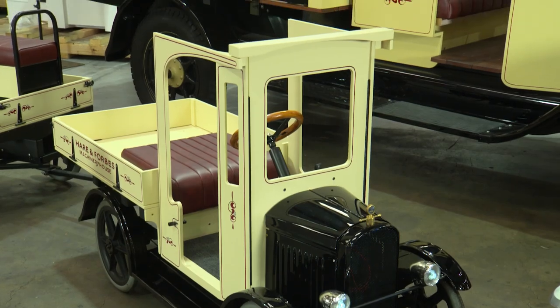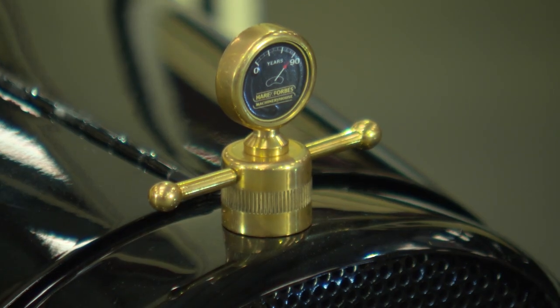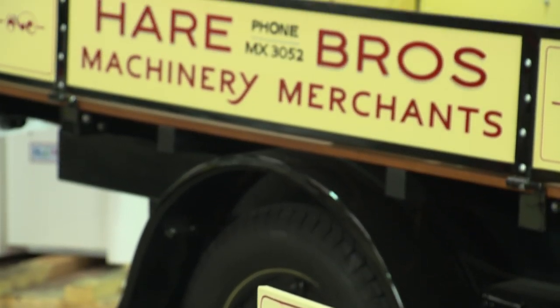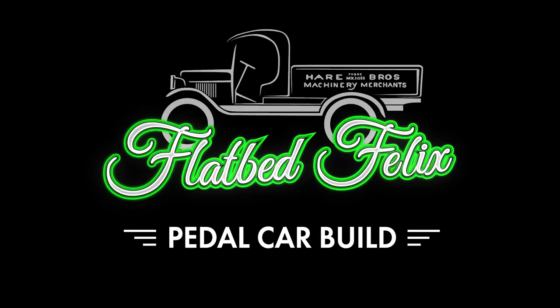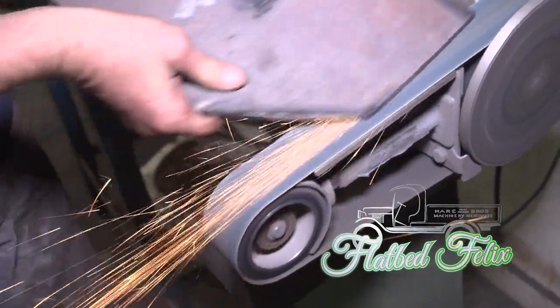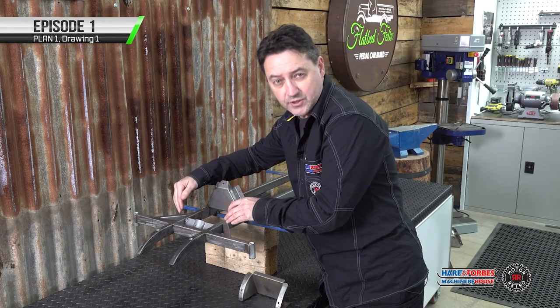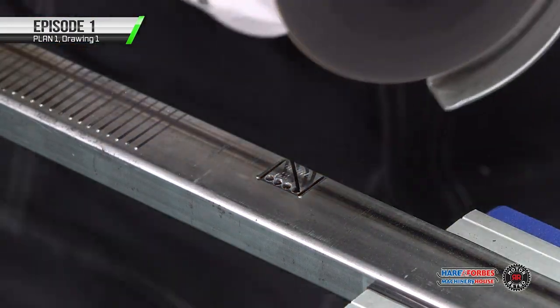Originally the pedal car was meant to be a one-off showpiece — a display of skills and an ornamental display when people walked in the door. During the build process, we realized it was a great skills acquisition training platform. The size, cost, and availability of parts is quite accessible, and you're creating a lot of pieces, making it a fantastic motivational starting point. The skills learned are then transferable to other areas such as automotive.